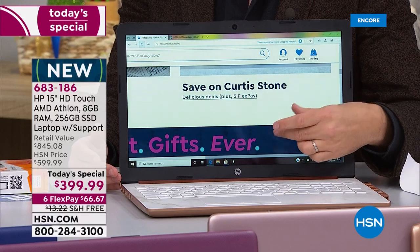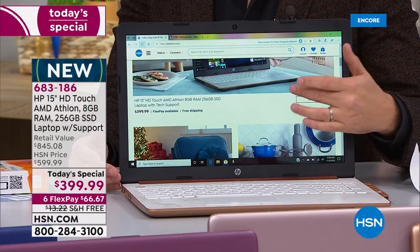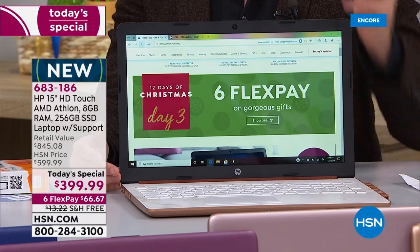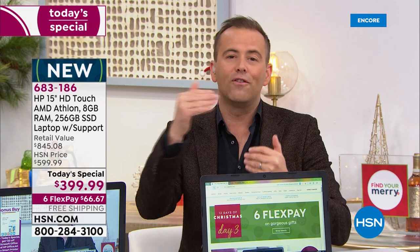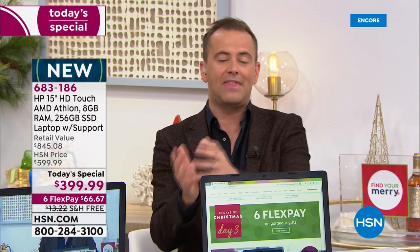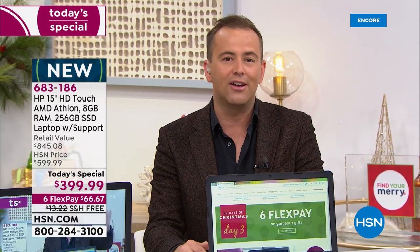I keep going back to the fact that it's a touchscreen. I didn't have a touchscreen laptop for the longest time and you don't realize what you're missing — it's so much better. Everything is better with touchscreen. If you're not great with technology, you'll love touchscreen. No more having to use the mouse — you just touch and it reacts.